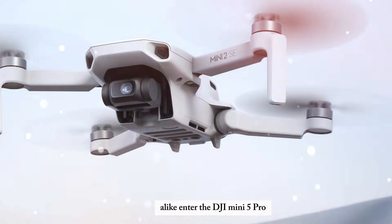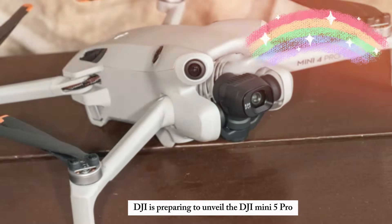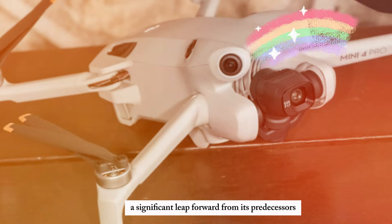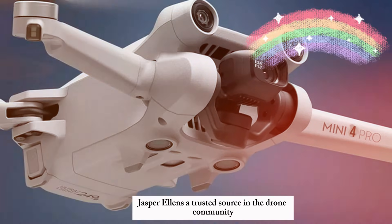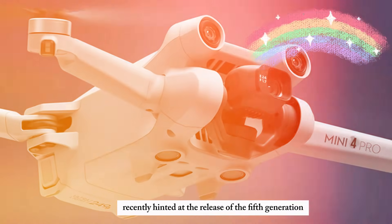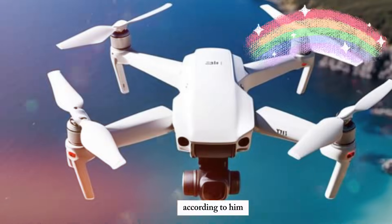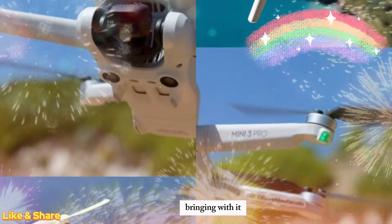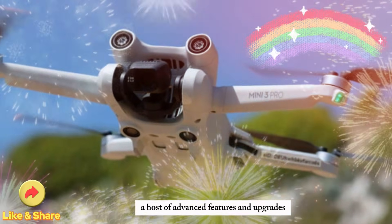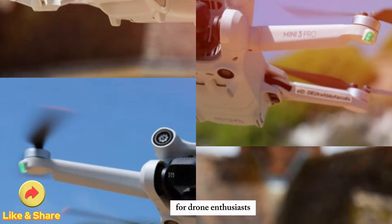Enter the DJI Mini 5 Pro. Rumors suggest that DJI is preparing to unveil the DJI Mini 5 Pro, a significant leap forward from its predecessors. Jasper Ellens, a trusted source in the drone community, recently hinted at the release of the fifth generation of the Mini series. According to him, the Mini 5 Pro could hit the market by mid-2025, bringing with it a host of advanced features and upgrades. Let's explore what these new enhancements could mean for drone enthusiasts.